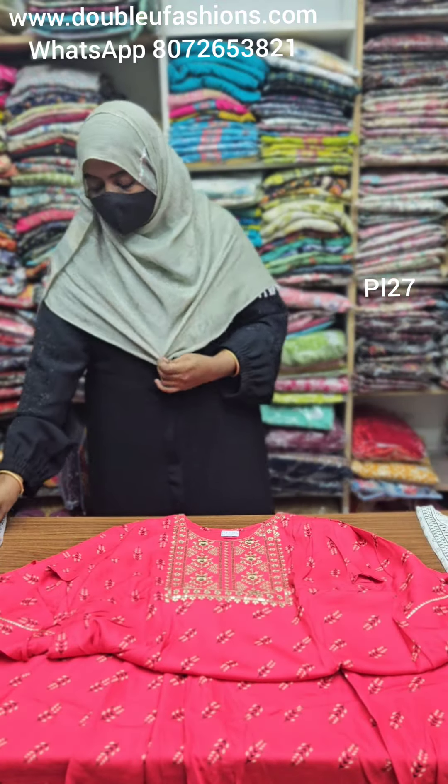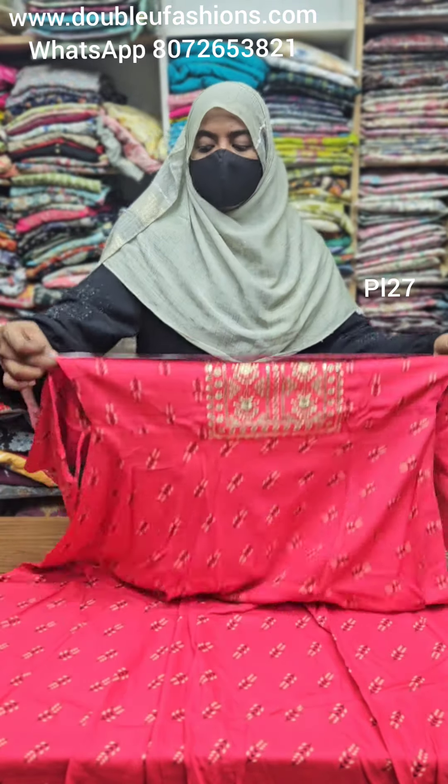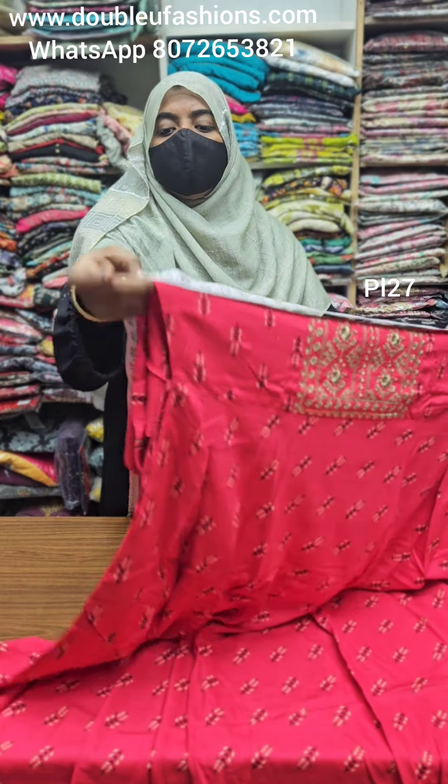Breast measurement alone — standard measurements: 3XL is 46, 4XL is 48, 5XL is 50. 4XL piece available with breast measurement 48-50.